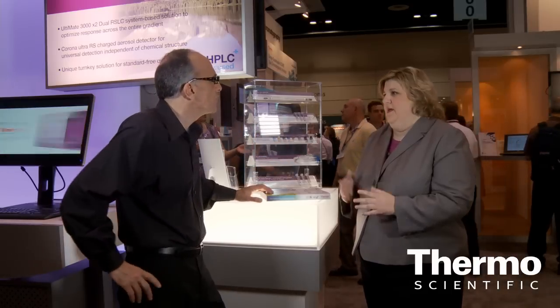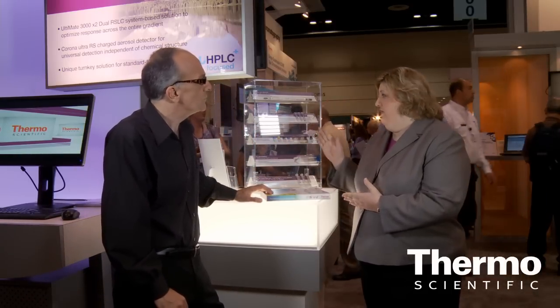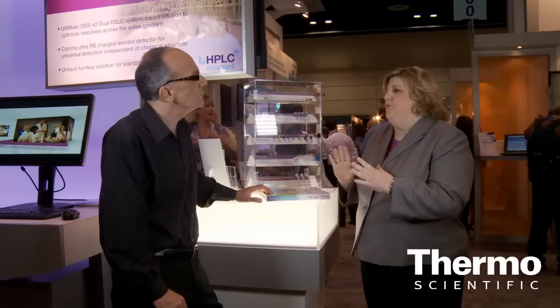If you think about the sample handling part of our portfolio — our vials and closures product line — it is a wide range. We have more than 800 parts in this catalog, and we have one of the widest ranges of vials and closures. Within our Thermo Scientific National and Thermo Scientific Chromacall product ranges, we have introduced new product innovations highlighted in this book.